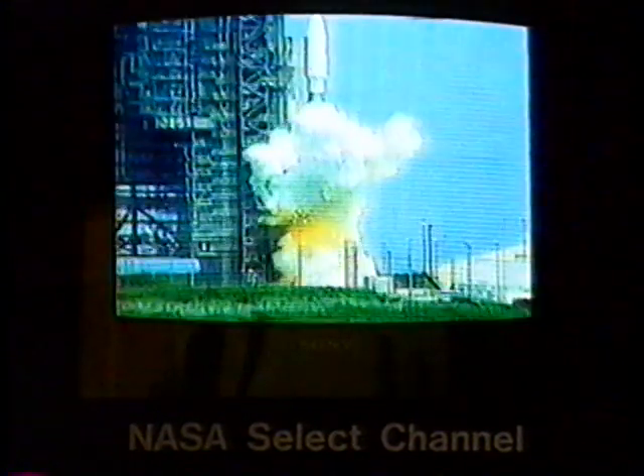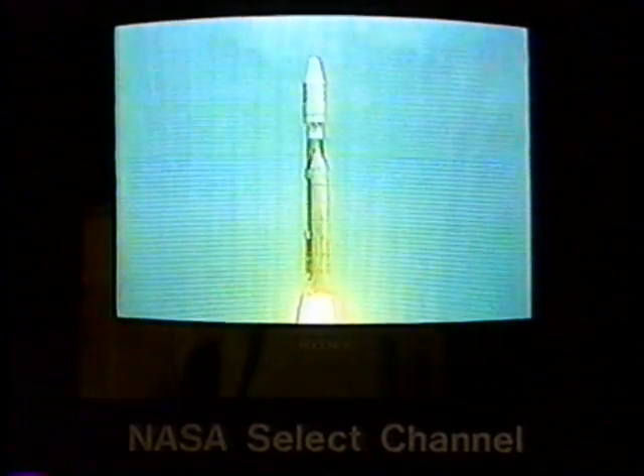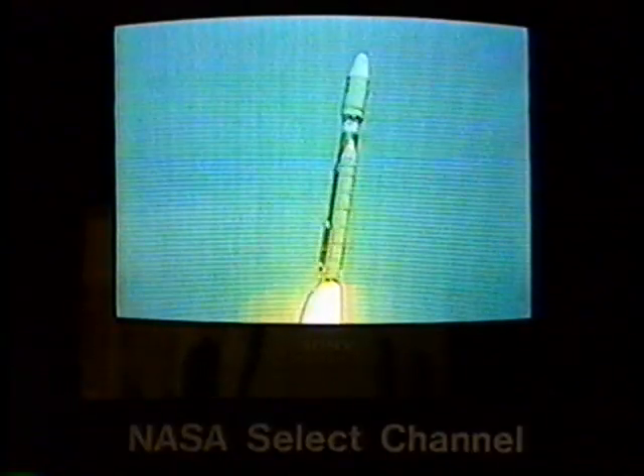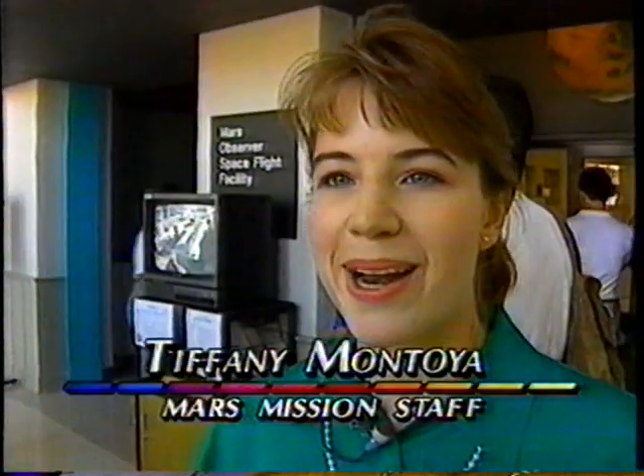It will be almost a year before the Mars Observer rendezvous with the red planet, but it has already sent an adrenaline rush back to Earth and down to the ASU campus, where researchers and staff have spent years preparing for this day. We were just holding our breath, and when it went off they said it was without a hitch. We were so excited — I don't think it's hit us yet that it's actually gone. It's lifted off. This is it. Excellent. Remarkable achievement.